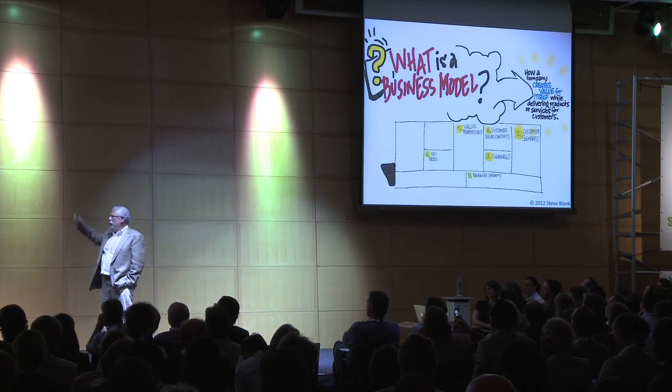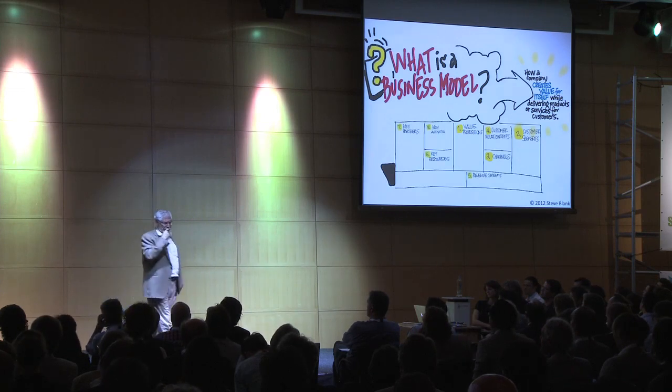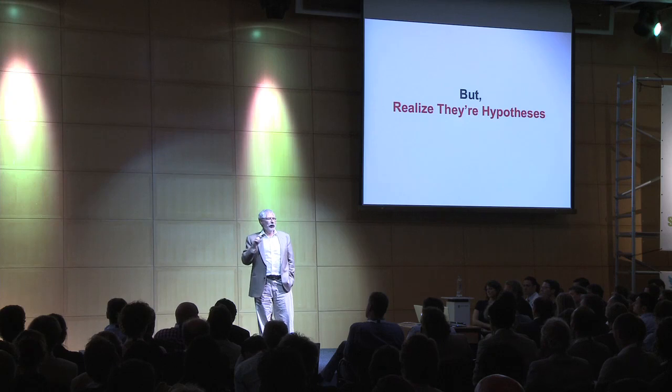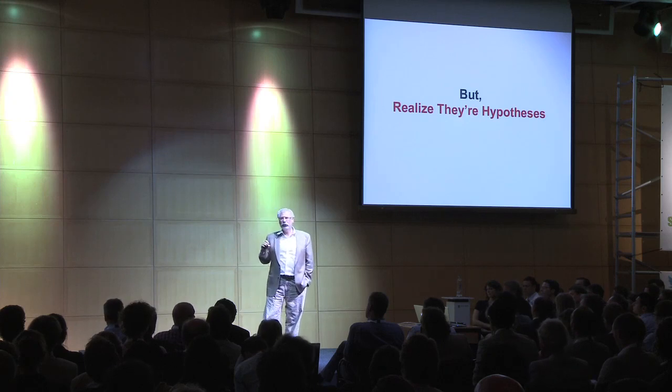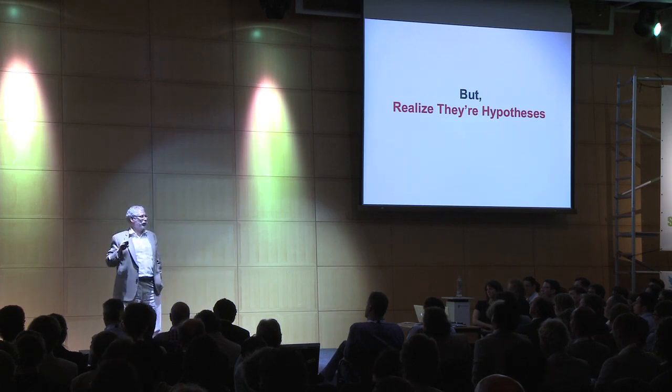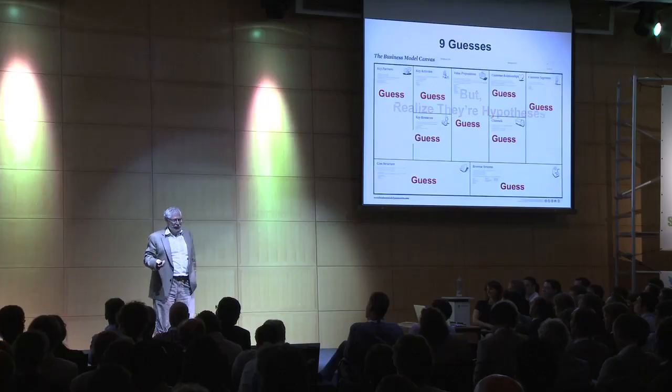The nice thing is we can do all this planning — talk about what's our channel, who are our customer segments, what are the archetypes. But you realize even when you're done doing all those plans, here's a value prop, here's who I think my customers are — they're just hypotheses. When I teach at Stanford University, I use the word hypotheses a lot because the students pay $50,000 a year to go to school and their parents want to hear that they're learning something important. Do you know what the real word is? Guesses. We're just guessing.